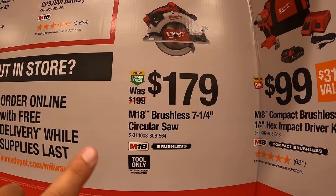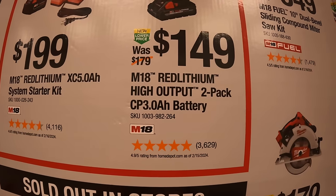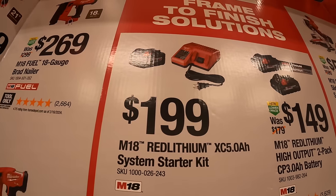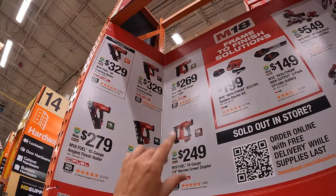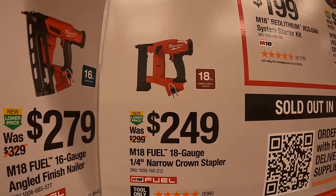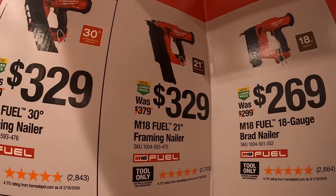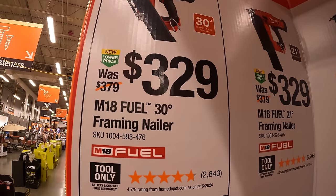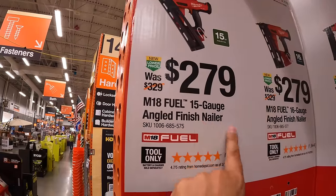$179 for their brushless 7¼ inch circular saw. $149 for a 2 pack of the 3 amp hour high output batteries — fantastic batteries. $199 for their 5 amp hour battery and charger starter kit. And a good assortment of M18 fuel nailers: $249 for the 18 gauge ¼ inch narrow crown stapler, $269 for the 18 gauge brad nailer, $329 for the 21 degree framing nailer, $329 for the 30 degree framing nailer, and $279 for the 15 gauge angled finish nailer.